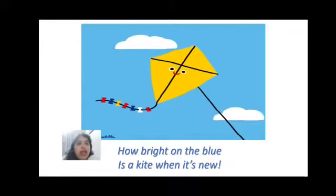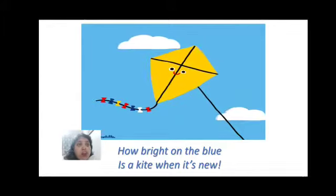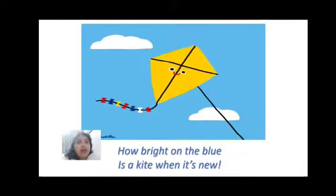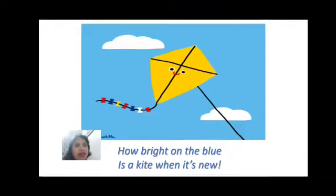How bright on the blue is a kite when it's new? So what does that mean — 'how bright on the blue'? It means the kite is very bright and it is on the blue, which means it is on the sky. It looks so bright, especially when the sky is very clear. That's when we fly a kite, and a new kite looks especially bright up there.